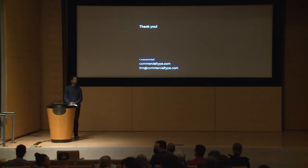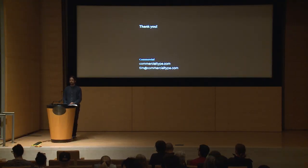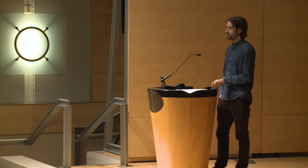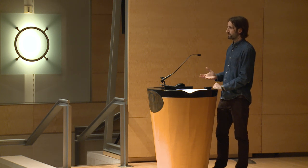Some typefaces evoke a sense of emotion — do you think Successor evokes a particular emotion in its historical context? Well, I think it evokes a lot of emotions — that's what's interesting about type. Form isn't pinned down to a specific thing. It can also vary across the different styles in the family: it could be authoritative, solid, or forceful, but in the lighter weights it could be more delicate or graceful. That range of different emotions taken together is what gives them the different possibilities.